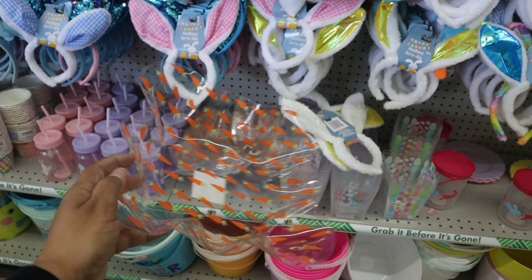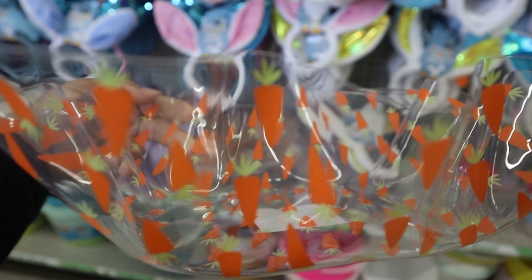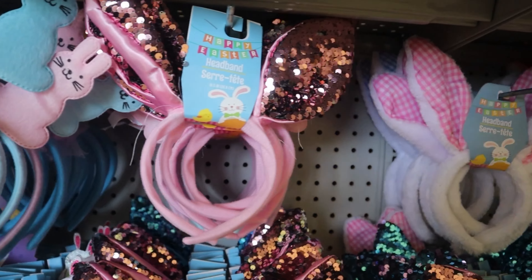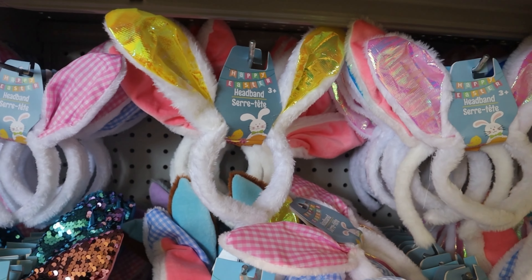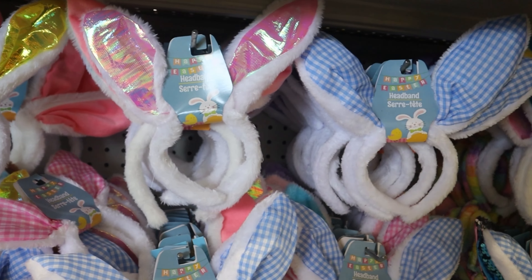I love this carrot bowl, it's just so cute and simple. They have tons of bunny headbands in different themes and colors — these are really cute if you're doing a party, a work party, a school party, or just to put on and be festive.